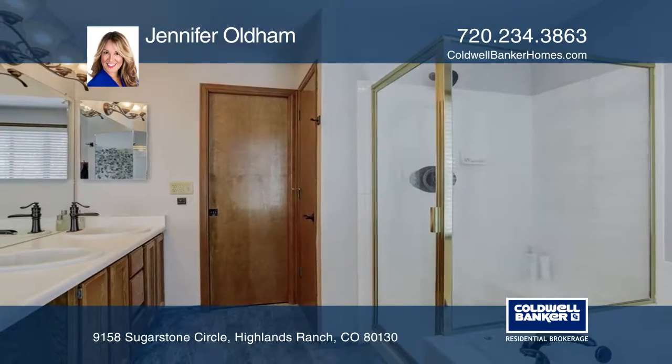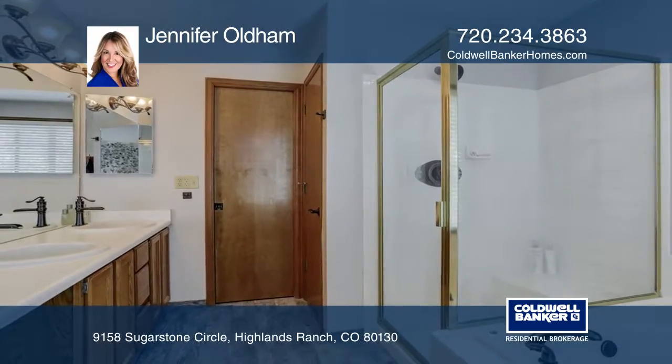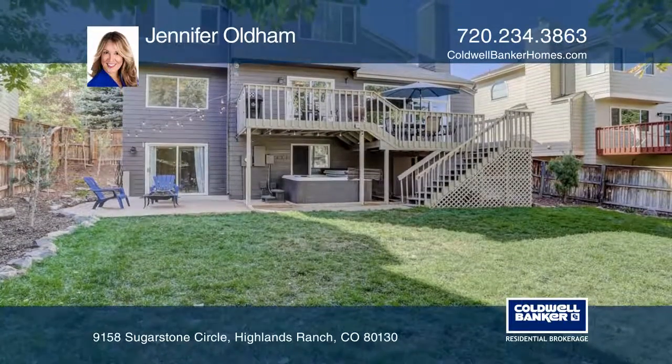The private master suite is on its own level. This home is complete with a finished basement and a hot tub under the back deck.